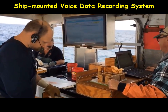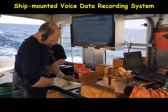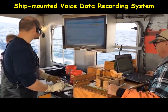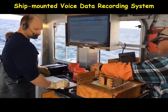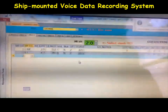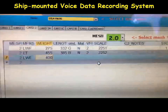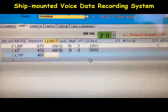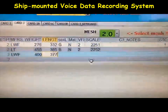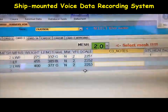Here is a short live demonstration of the system in use on the vessel. The observer calls out measurements — for example: 455, 385 — followed by codes such as PIT tag number 2-4-1, weight values like 377, and additional data fields. Commands like 'next' and 'stomach' are also voiced to navigate the data entry form in real time.